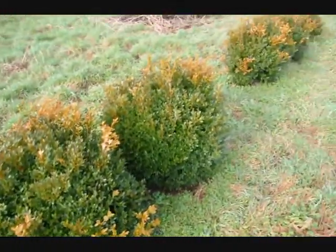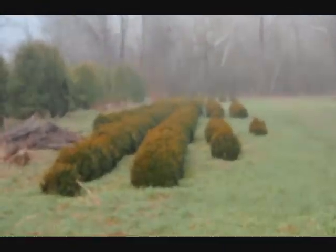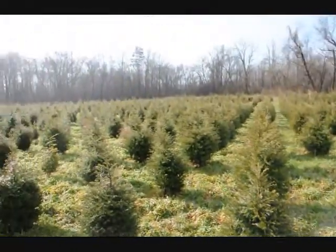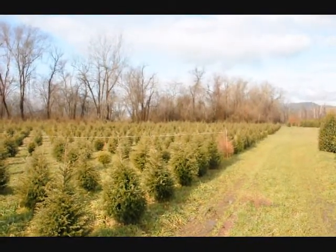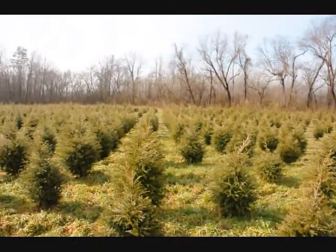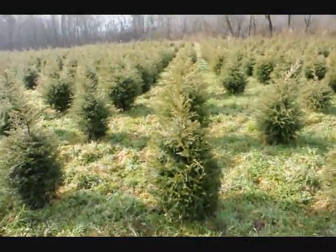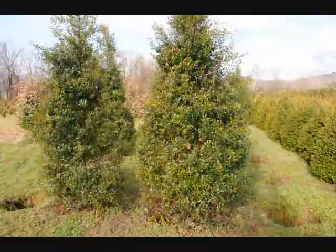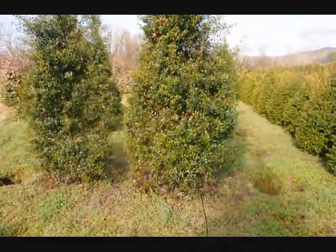These are green velvet boxwoods, about thirty-six inches. You can see we have quite a few more of them. We are not going to run out of three foot hemlocks — it looks like about two thousand in this field. They're really nicely trimmed. These are Dr. Khazab hollies, and we also have some large Foster hollies. Give us a call at 215-651-8329.